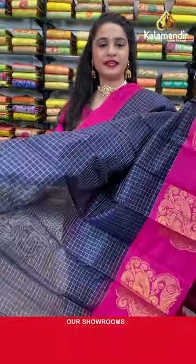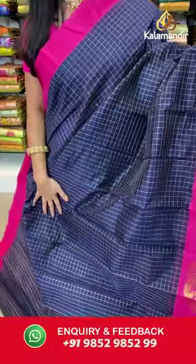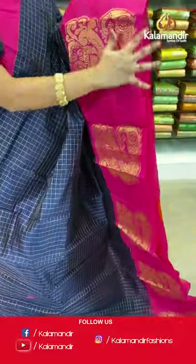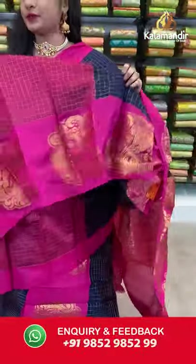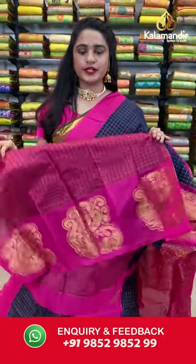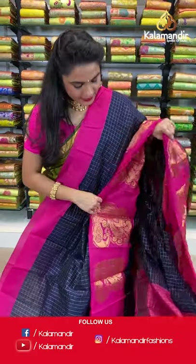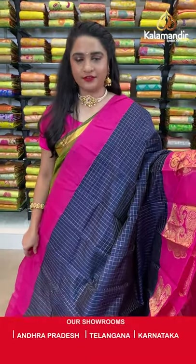Navy blue and pink — a very familiar combination. All over the body we have golden zari checks, a contrast border with very huge floral motifs and peacock feather/peacock designs in golden zari, and a contrast pallu with intricate floral brocade in golden zari. Paired with a contrast blouse with golden zari checks and border. Send screenshot with code to WhatsApp 9852985299.